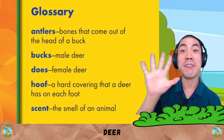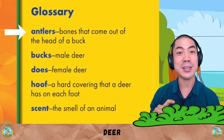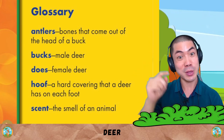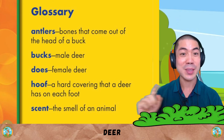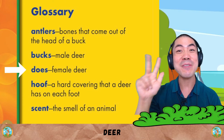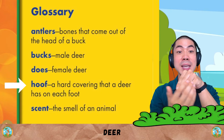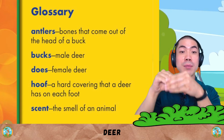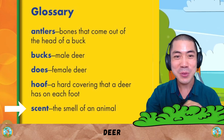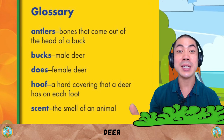Now, let's go through the five words we learnt in this story today. The first one is antlers, which are the bones that come out of the head of a buck. Bucks are male deer. Does are female deer. Hooves are the hard coverings that a deer has on each foot. And finally, scent is the smell of an animal. Humans have scents too. That's how other animals can smell us.